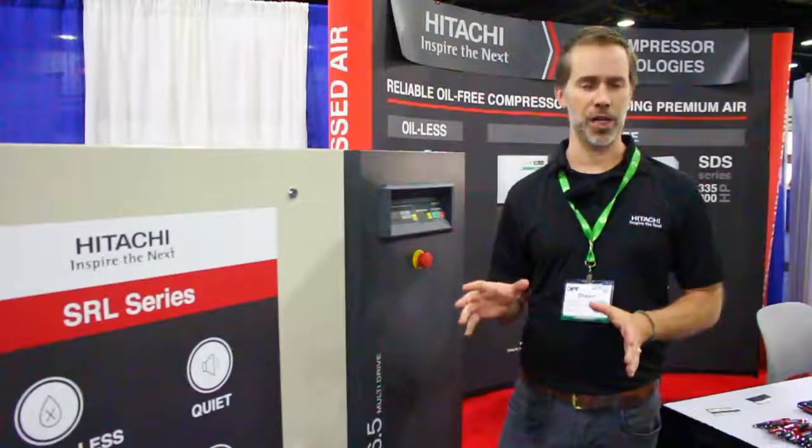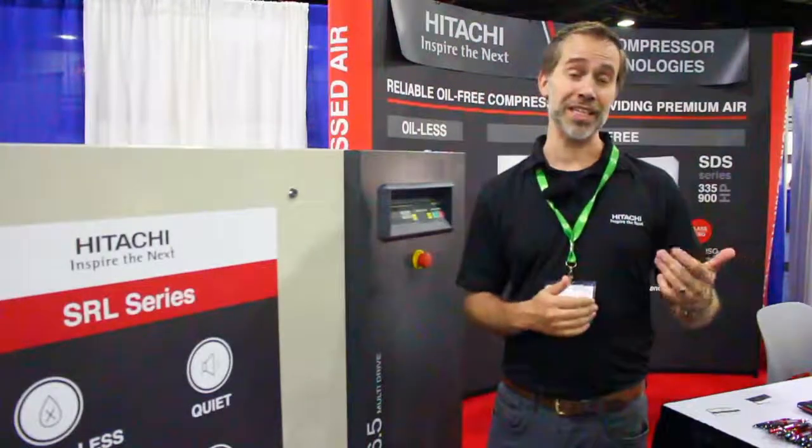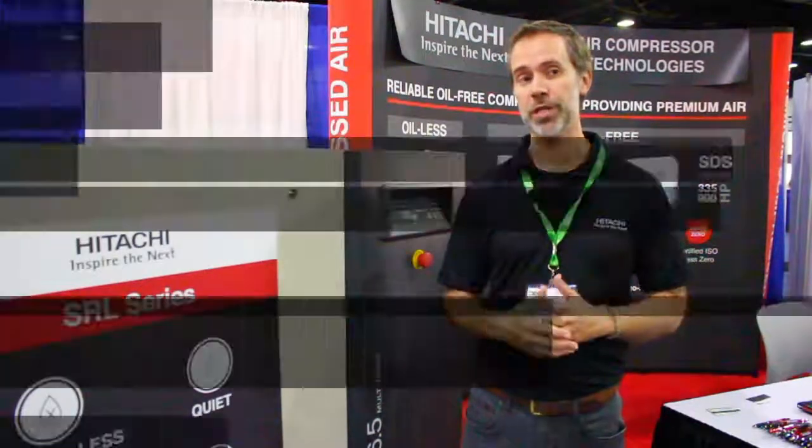Hitachi is very conscious about the value of the brand, the reliability of the product, and having distributors that will do the maintenance that we recommend and do it the way it's supposed to be done according to the factory. That's very important to us.